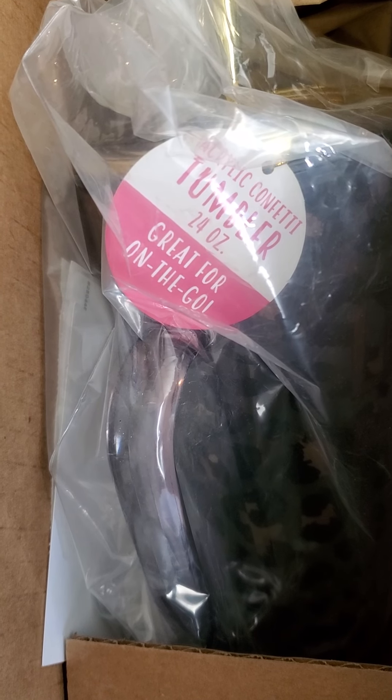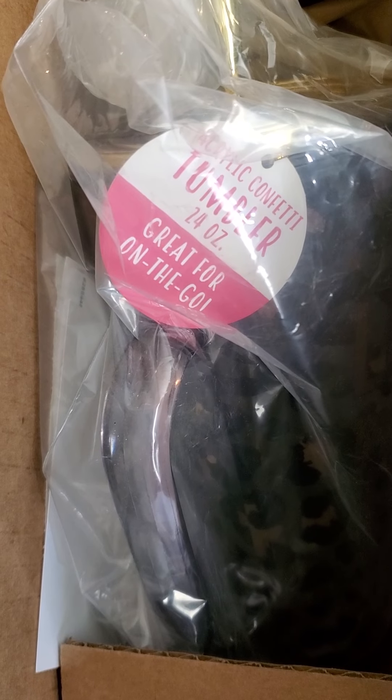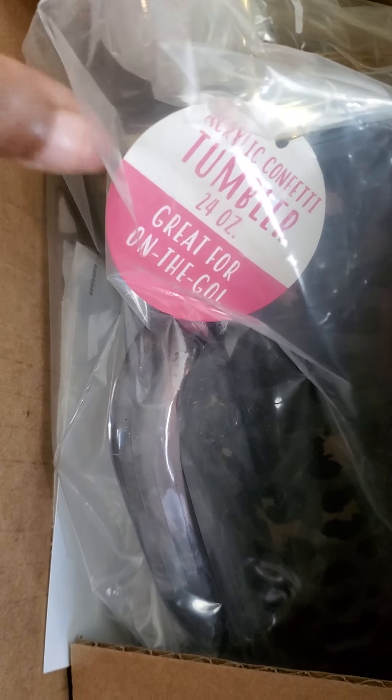Hey guys, hey! Look what I just got in the mail. I think it came yesterday actually to my house. But I was over here at Pink's. From Charmin' Charlie's. Yes! Look at that. What do you think? Look at that. That is the cutest, right?